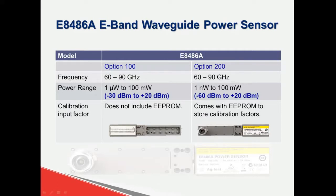The new e-band sensor covers a frequency range of 60 to 90 GHz and comes with two options. The standard option covers negative 30 to plus 20 dBm, and a wider dynamic range option covers negative 60 to plus 20 dBm. This wide dynamic range option comes with EEPROM to store calibration factors, which will shorten your setup time.